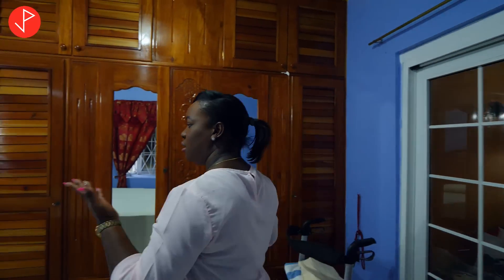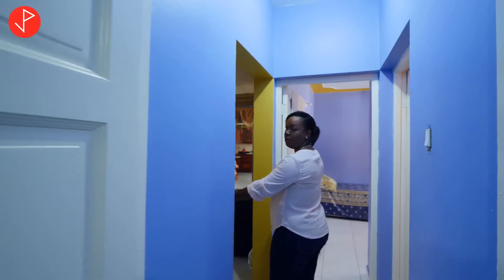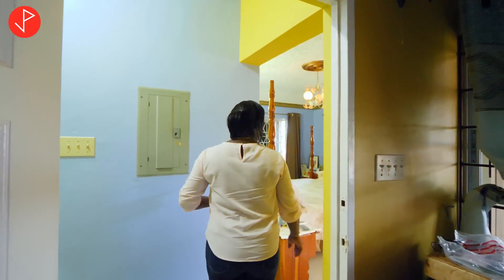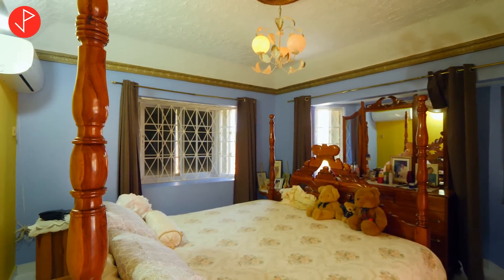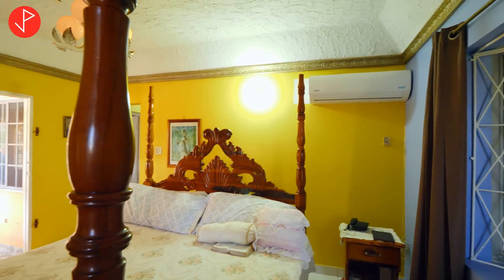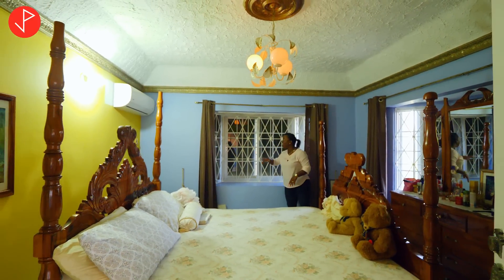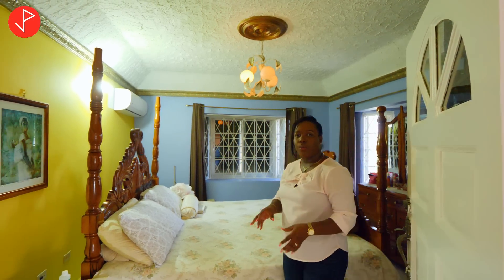Now we're going to look at the primary bedroom. We're back in the passage and going through the living area. Here we are in the primary bedroom suite — we have bay windows and this is a spacious bedroom that currently fits a king-size bedroom set. High ceilings, beautiful details, well-maintained property. You can see some hurricane shutters on the exterior — we looked at those earlier. This home is just well-kept and has very good bones.